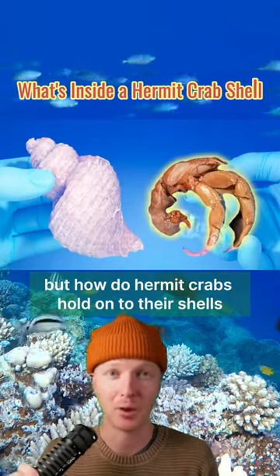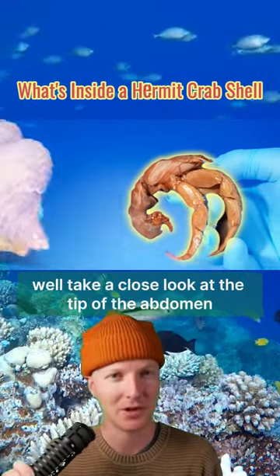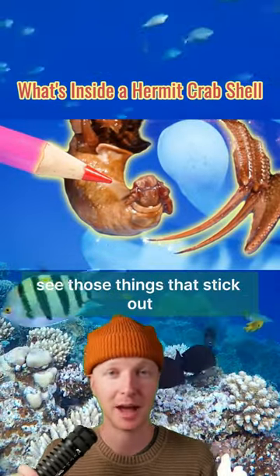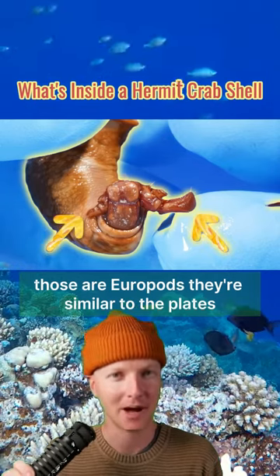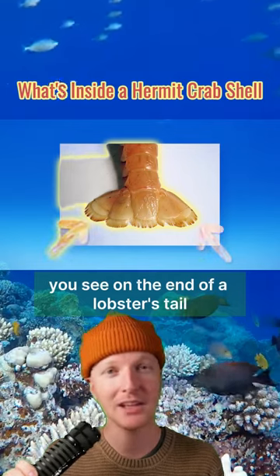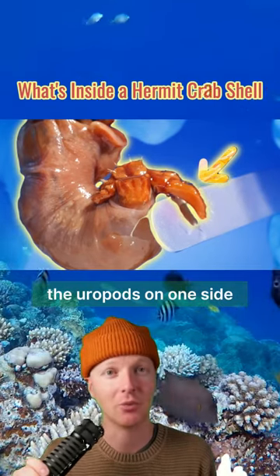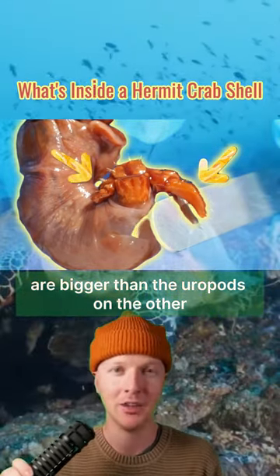But how do hermit crabs hold onto their shells? Take a close look at the tip of the abdomen. See those things that stick out? Those are uropods. They are similar to the plates you see on the end of a lobster's tail. Can you see how on this hermit crab, the uropods on one side are bigger than the uropods on the other?